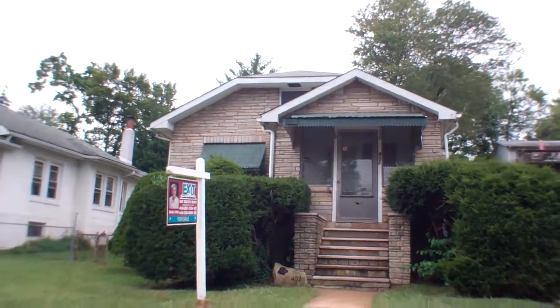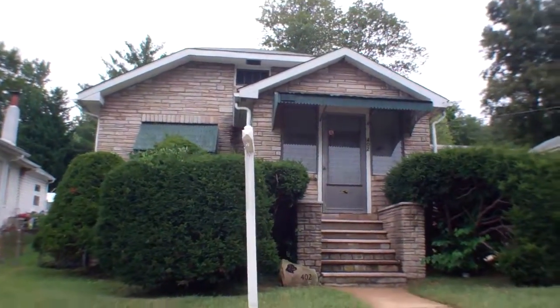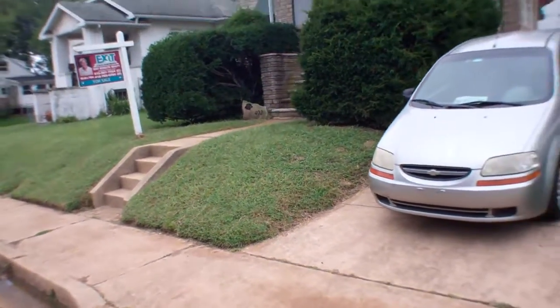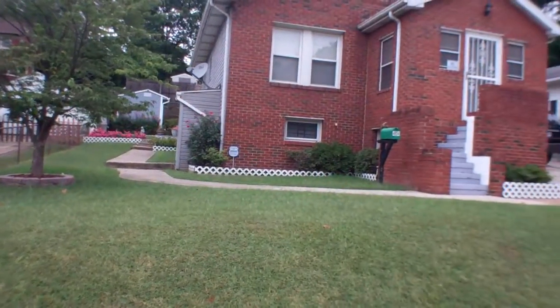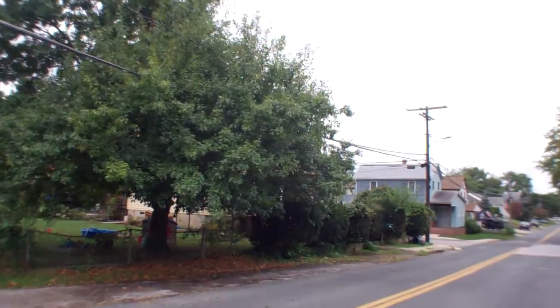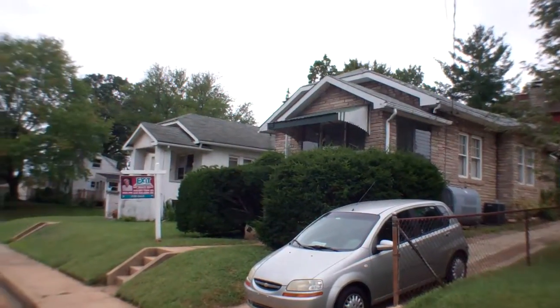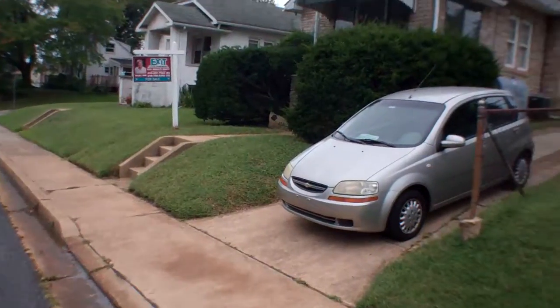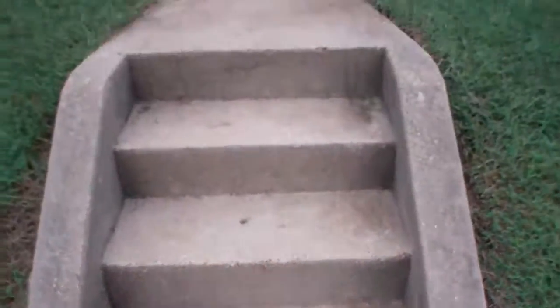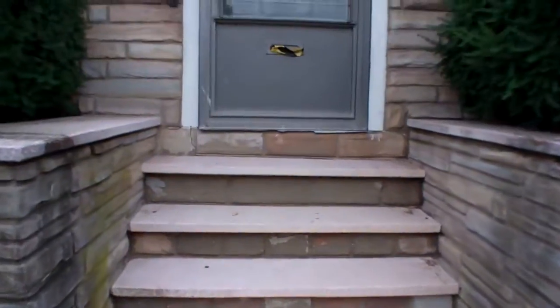402 3rd Ave. The area is pretty quiet with medium traffic, pretty low. Houses surrounding us are well kept. The driveway, walkways look good as well as the stairs going up. Windows are screened in, there's a sun porch and front door.